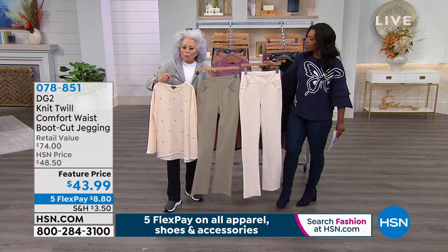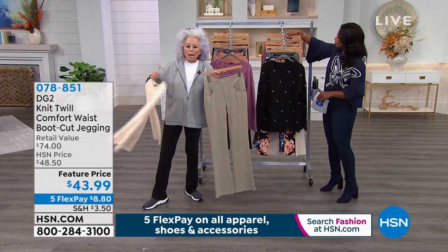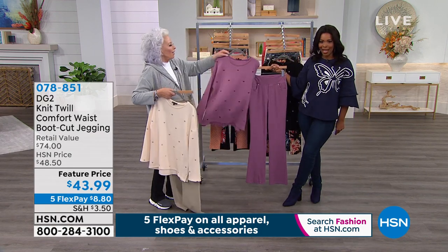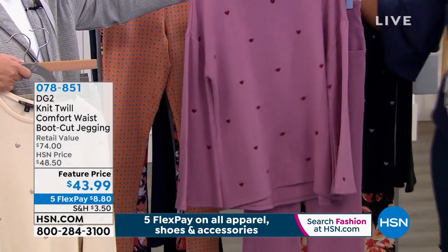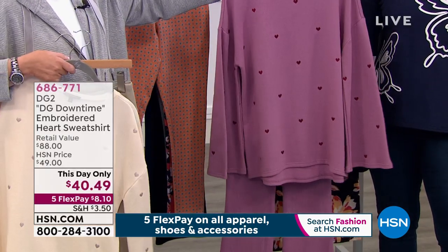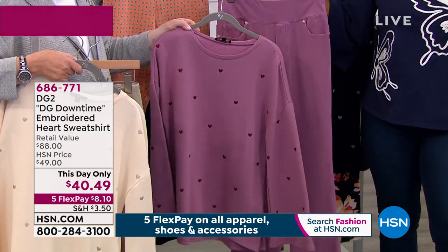The knit twill looks like denim but is knit, in a mini boot cut. Look at how it works in — with the boot cut jeggings, they're going to be perfectly dyed to match. And that's the thing about downtime — I love that you call it active lounging.